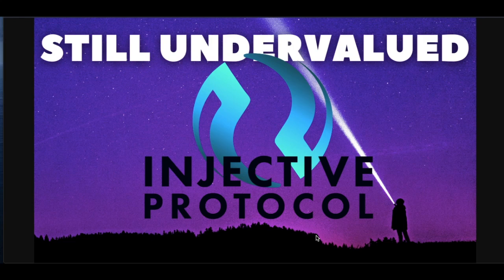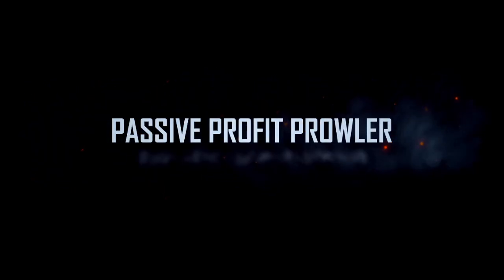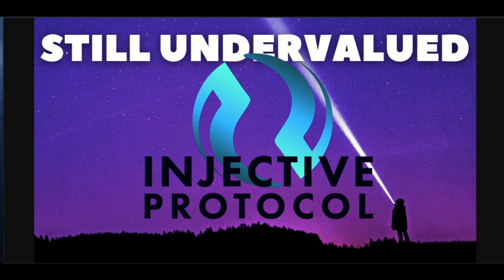Injective Protocol — still undervalued. Randy here with another crypto video. Make sure to subscribe to the channel, smash the like button, hit the bell notification, and if you'd like more exclusive content, I post one to three times on my Patreon. Link down in the description.